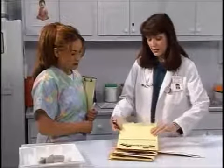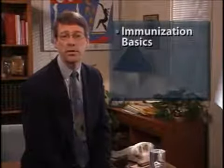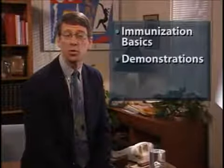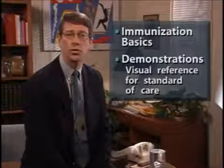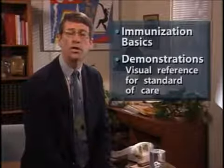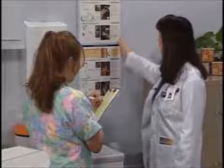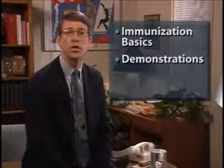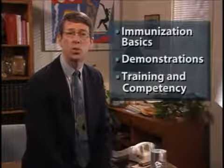Ultimately, the medical director, doctor, or designated supervisor is responsible for the training and competency of staff. This video is only one tool. The content will be covered in three segments. First, we will present the basics of preparing and giving immunizations. Next, we will show demonstrations of proper technique on children and adults, and these demonstrations will serve as a visual reference point or benchmark for the standard of care. We will conclude with a discussion of training and competency and how to review performance on a regular basis.